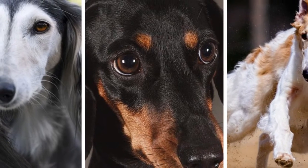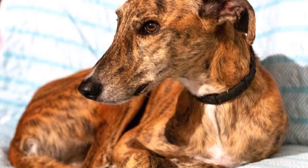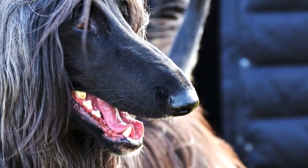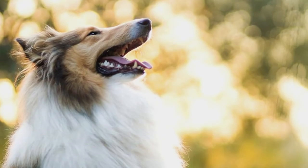Then we have the long-headed dogs, whose skull is known as dolichocephalic. Most dogs with a dolichocephalic head were bred to have excellent sight, mostly for hunting purposes. Dolichocephalic skulls provide a higher range of vision due to the long and narrow snout. Dogs that were used in racing events or to chase down prey were also bred to have long, thin, streamlined heads.